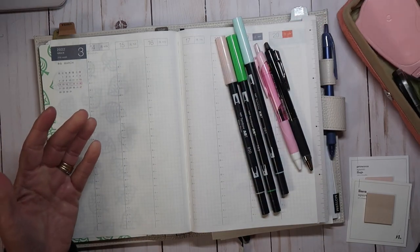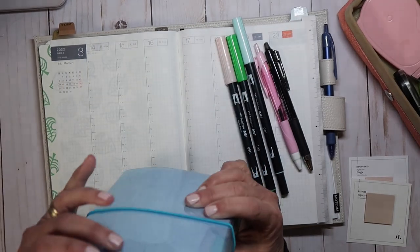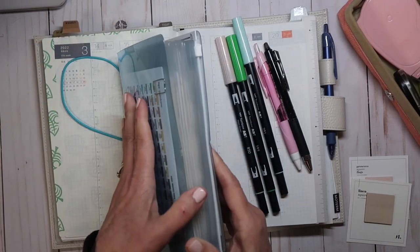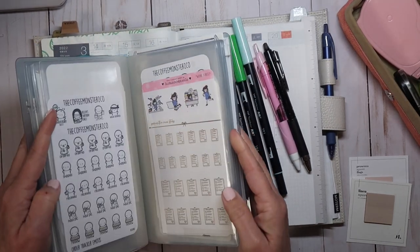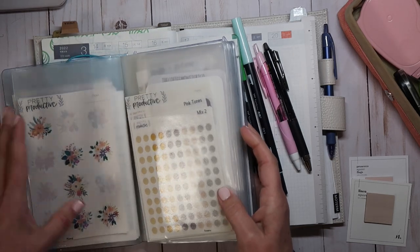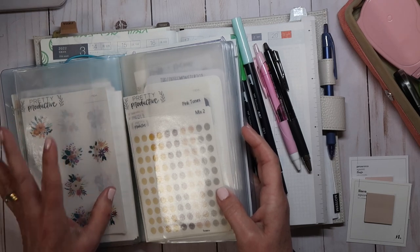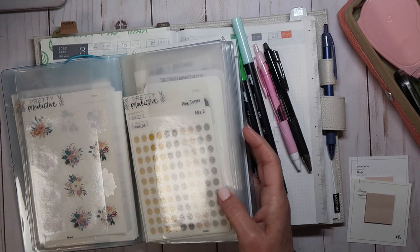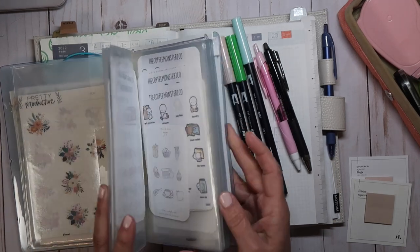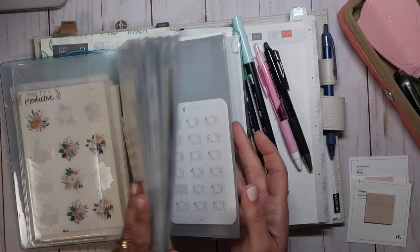I'm going to put this to the side. This was getting super fat and everything was getting bent in here, so I went through and cleaned it out. In here are usually the things I use every single week or things from my shop. My shop pages are four by six, so they don't fit into the sticker binders — they won't slide in as easily.